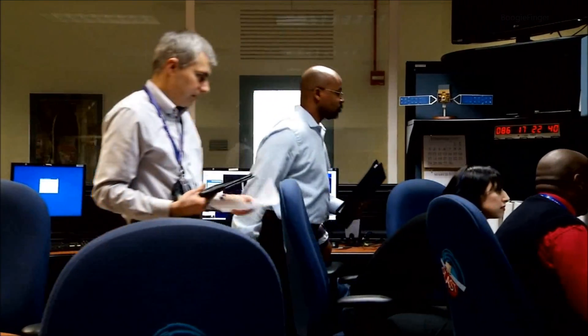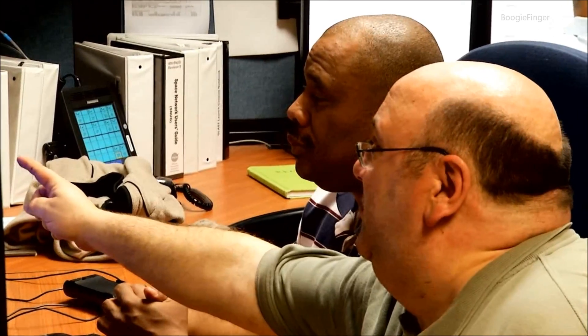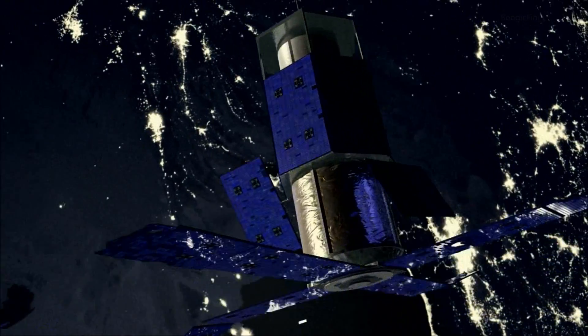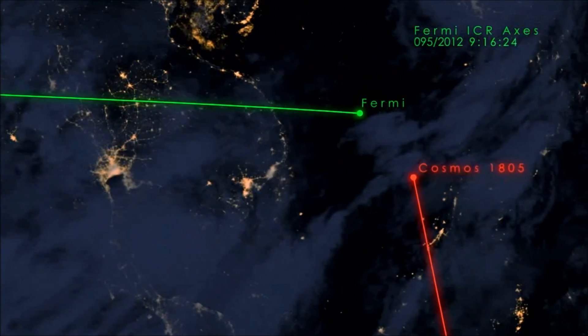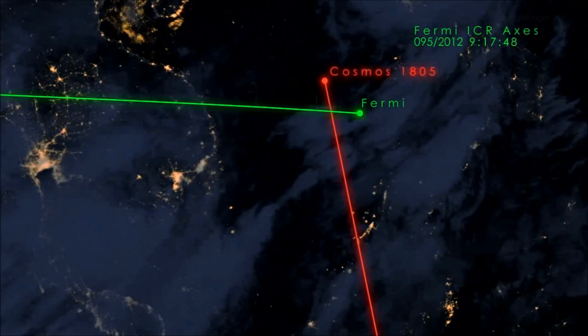Late March of 2012, we got a call from the Department of Defense. There was a defunct Russian satellite in an orbit that would intersect Fermi's orbit in about a week. It isn't that they knew they were going to hit — it was that they didn't know that they weren't going to hit. So that's something we had to be concerned about. Those two spacecraft were occupying the same space within 30 milliseconds of each other. That's why this was scary.